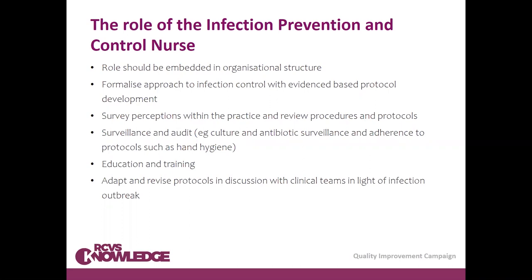Part of the role would involve surveying perceptions of infection control within the practice, reviewing procedures, and updating as necessary. This also includes surveillance and audit — there are many things to consider in this category. Surveillance might include environmental monitoring, bacterial culture, antibiotic surveillance, and adherence to protocols such as hand hygiene. The role also involves developing audits for different processes within the practice.